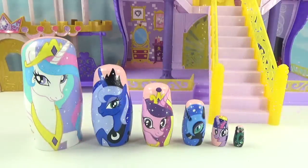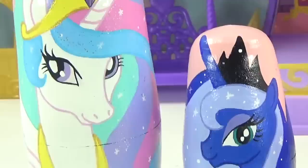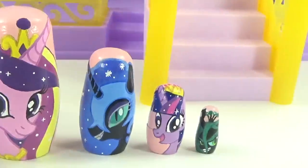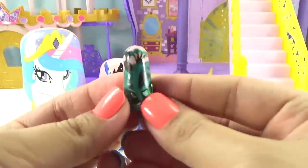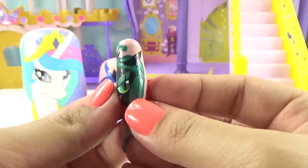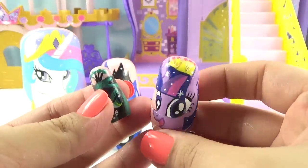Hey everyone, it's Cupcake here! On today's show we're featuring the My Little Pony Royals — a collection of all the princesses and of course a queen. She's the queen of evil, nonetheless she is a queen: Queen Chrysalis. Starting off with our smallest nesting doll, it's Queen Chrysalis.